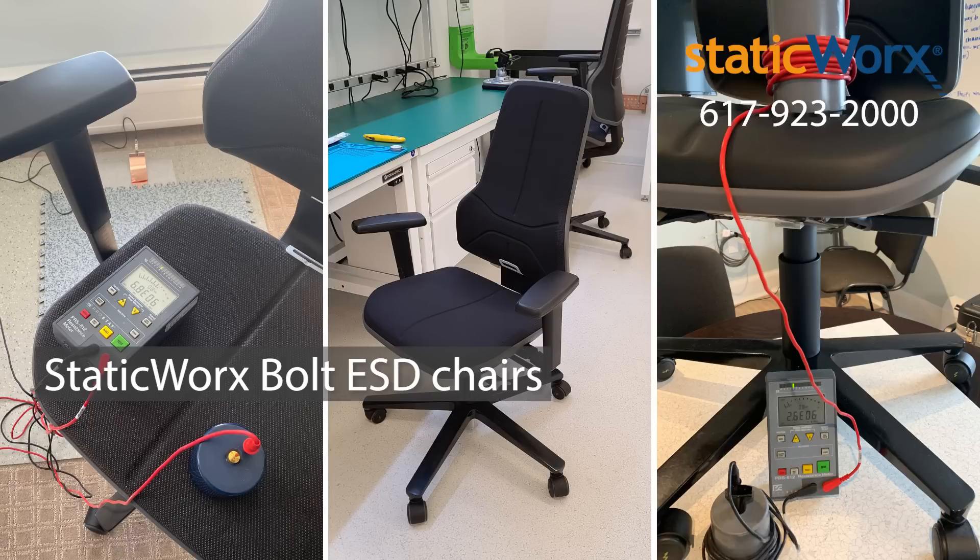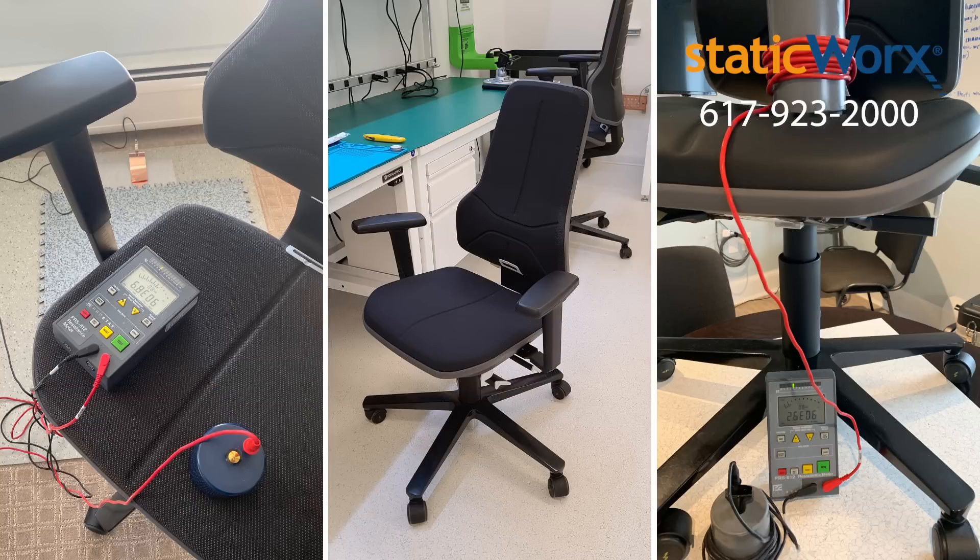At StaticWorks, we test and certify all of our ESD floors with ESD chairs, so that you can count on optimal results. For more information, give us a call.